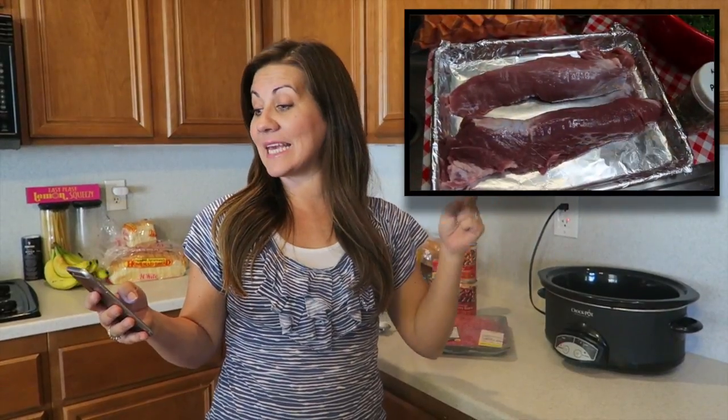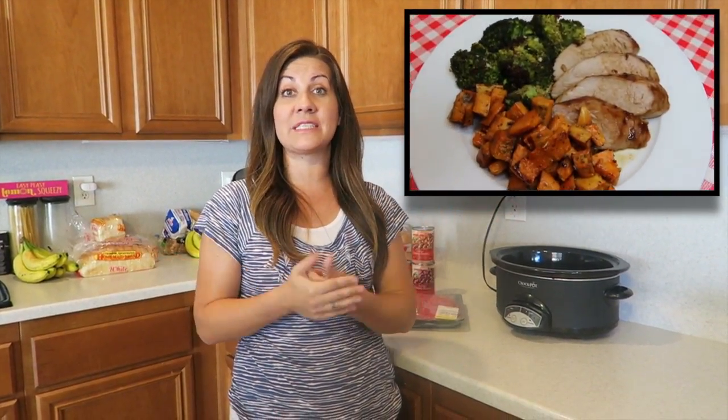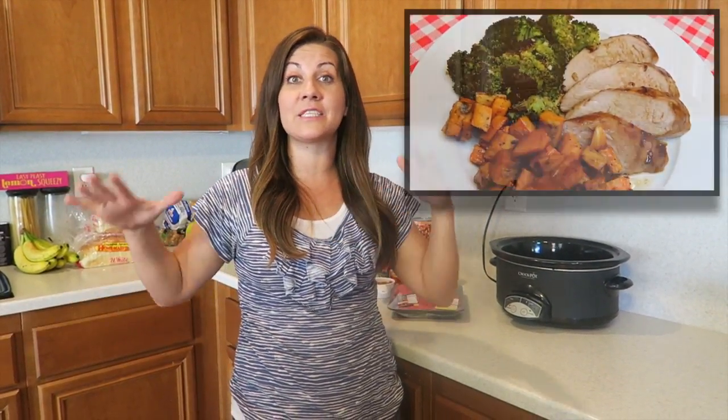Most of you guys probably already know her and already follow her, but if you don't, you are missing out. Go to her channel and check her out. Today we're doing a collab - Noreen is making a sheet pan dinner with chipotle apricot glazed pork tenderloin, roasted sweet potatoes, and roasted broccoli. These are our go-to dinners for busy nights.